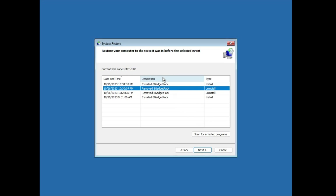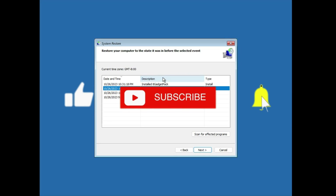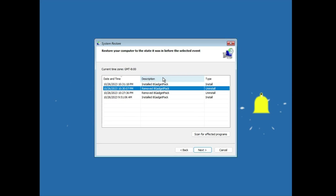If you have created a restore point, it will be displayed here. Choose the date when your computer was working fine, select it, click Next, and let the computer restore to that previous date. This is the last solution. Let me know in the comments which method worked for you, and if you still have the problem, let me know there as well. Don't forget to like and subscribe — see you in the next video!